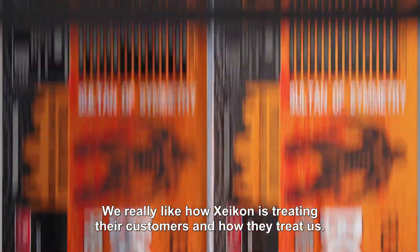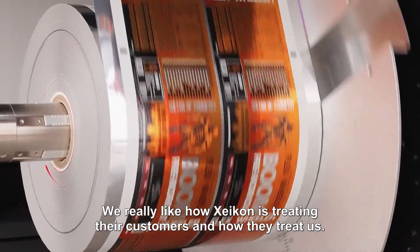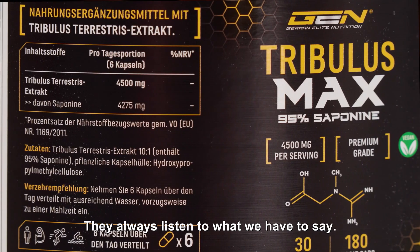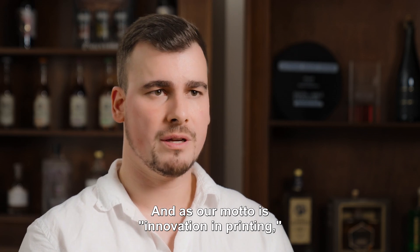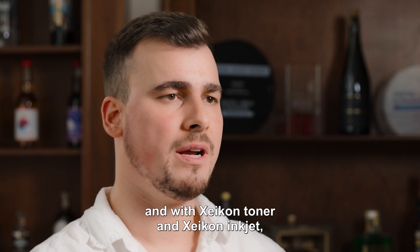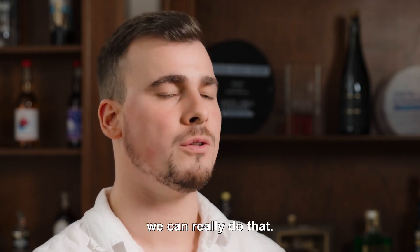We really like how Xeikon is treating their customers and how they treat us. They always listen to what we have to say, and as our motto is innovation and printing, we are always trying to bring something new to the market — and with Xeikon toner and Xeikon inkjet we can really do that.